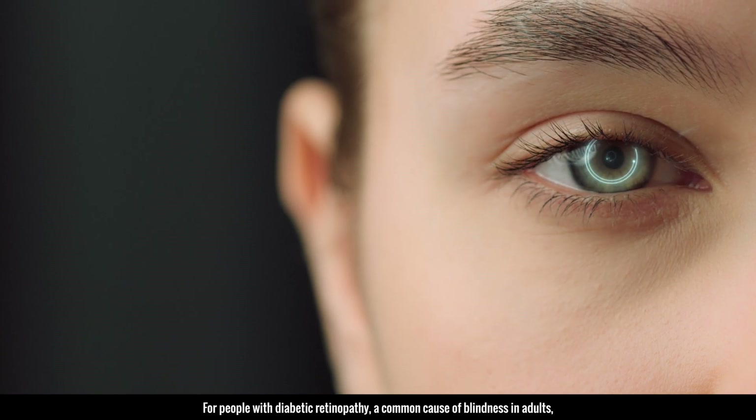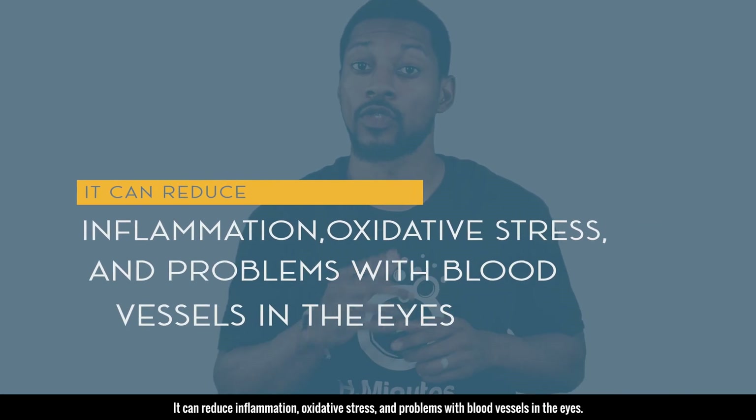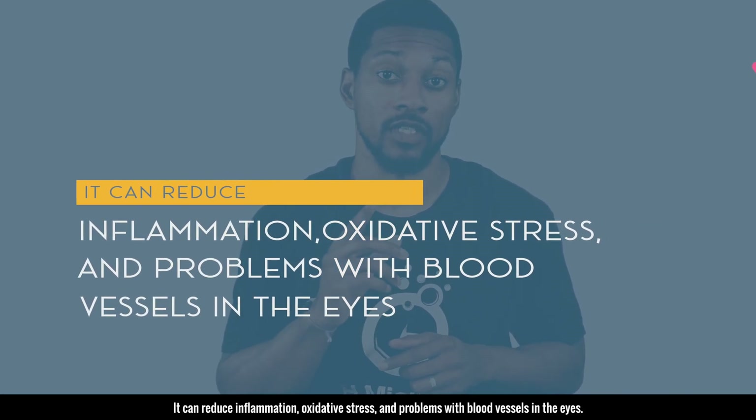For people with diabetic retinopathy, a common cause of blindness in adults, molecular hydrogen therapy may help. It can reduce inflammation, oxidative stress, and problems with blood vessels in the eyes.